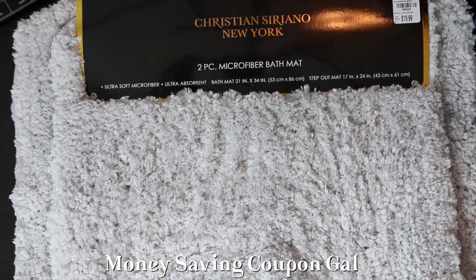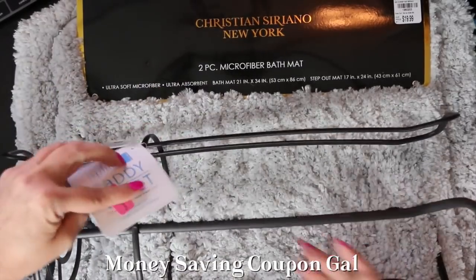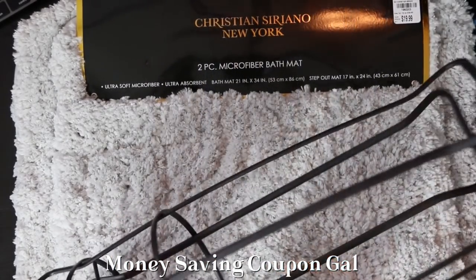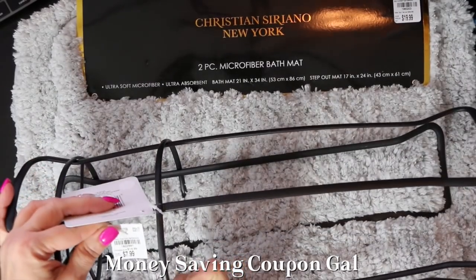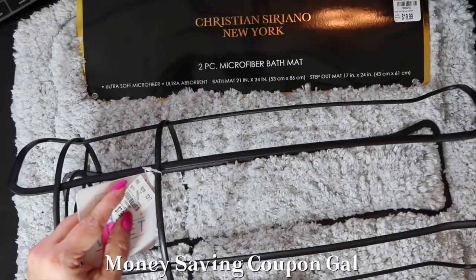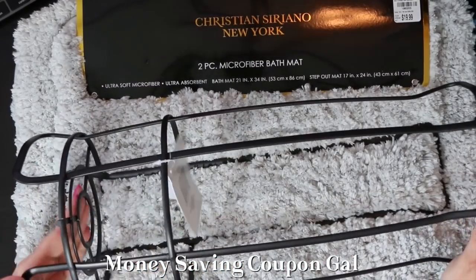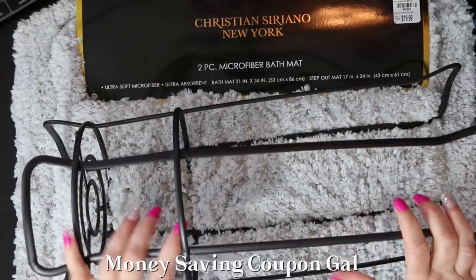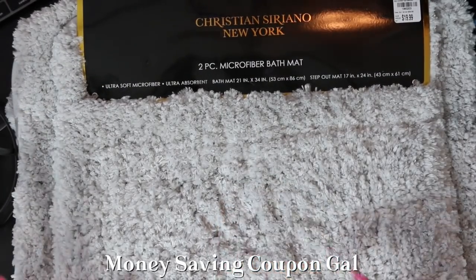Next item is this Splash Caddy Valet tissue holder — it fits jumbo rolls. It compares at $14.99 and was $7.99, item number 1822991. It was on clearance for $4.79 because it had the pink sticker. I've been looking for one of these — we stack up extra rolls of toilet paper on the back of the toilet. Since it was on clearance, I decided to pick it up.